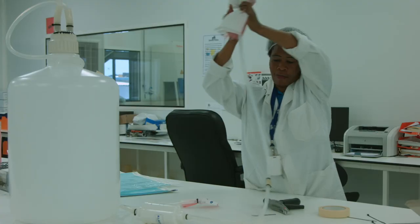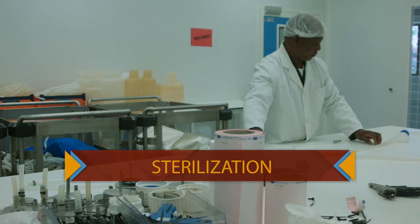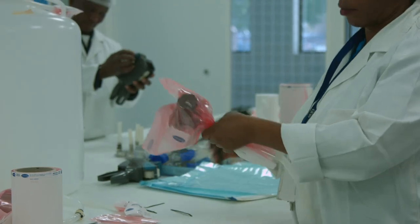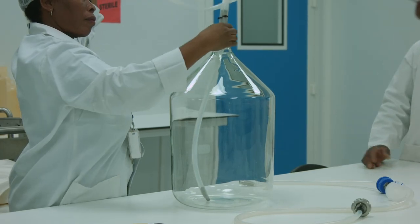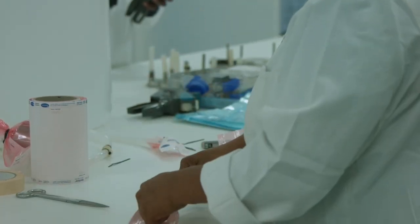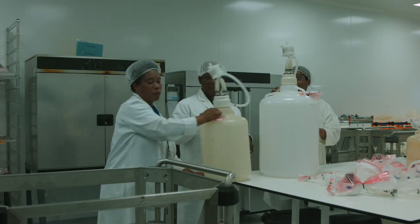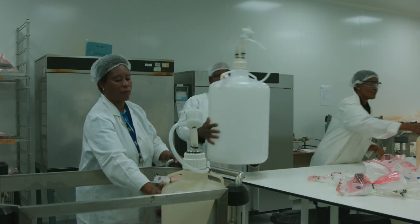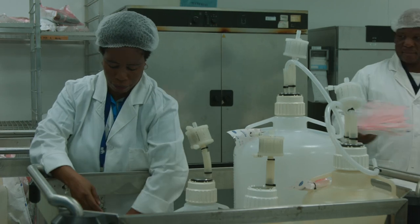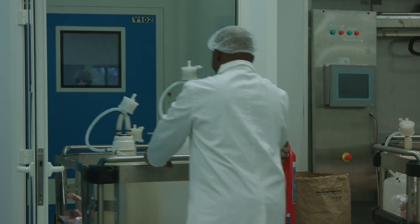This is where the production begins. We first begin by cleaning and sterilizing all material that will be used in the production process, from gear to apparatus. Sterility is of paramount importance in the production of a vaccine. This is done to ensure there is no cross-contamination, as well as no contamination from the environment into the product. All utensils used in production have to pass here first, before being dispatched to their various stations.